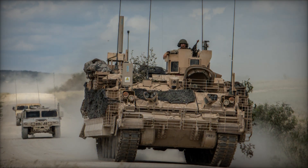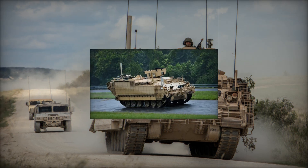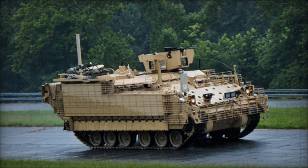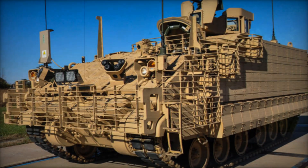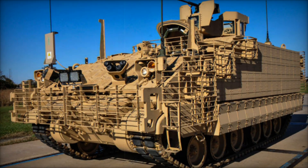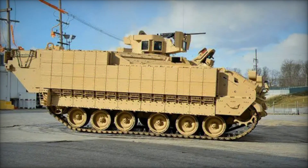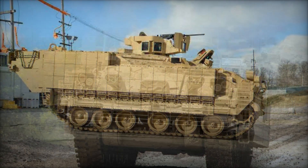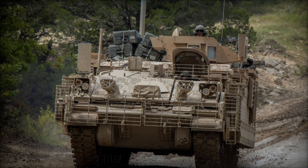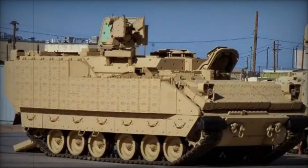Have you ever wondered how the US Army stays ahead of its enemies with powerful cutting-edge vehicles? Today we're diving into the fascinating story of the Armored Multipurpose Vehicle, or AMPV, a modern marvel designed to replace the iconic M113. Imagine a vehicle that not only carries soldiers safely across dangerous terrains but also adapts to various battlefield roles. This isn't just an upgrade — it's a revolution in military technology. Stay with us as we explore how this incredible machine is reshaping the future of warfare and why it's quickly becoming one of the Army's most valuable assets.